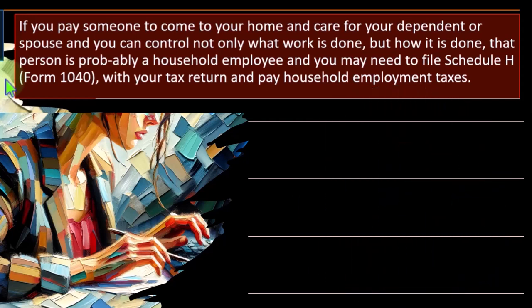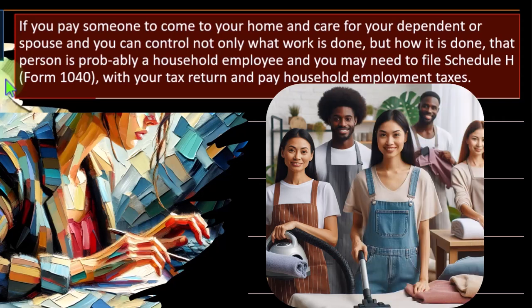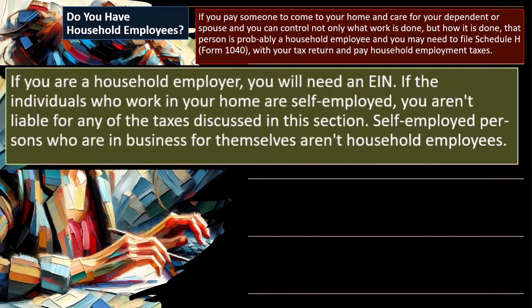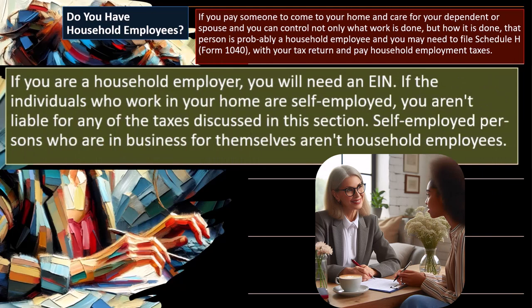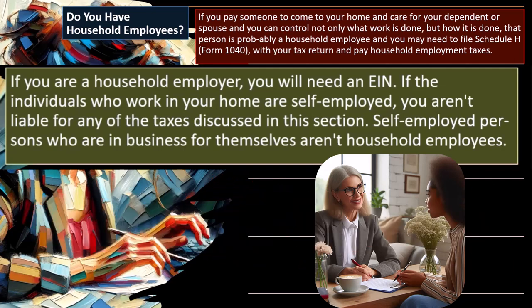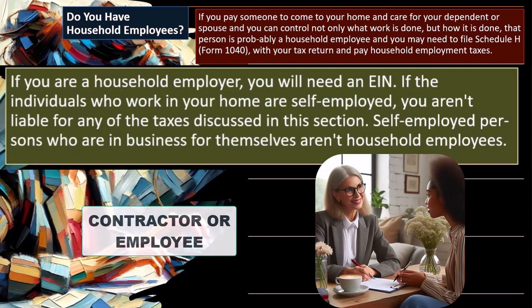Similarly here, we have a household employee, which could be a 1099 situation. But if we tell them what to do on a day-to-day basis — as in a job — the IRS would categorize them as an employee. So if you are a household employer, you will need an EIN, an employer identification number, to deal with the payroll situation. If the individual who works in your home is self-employed, you aren't liable for any of the taxes discussed. In other words, if they're self-employed, they handle their own taxes as an independent contractor.